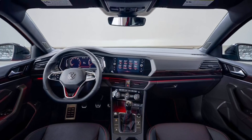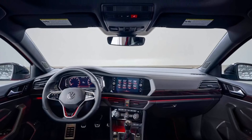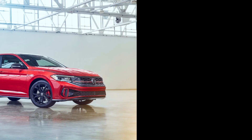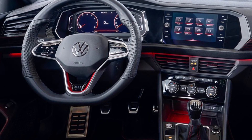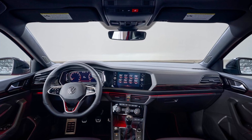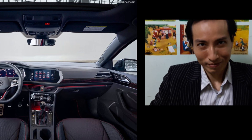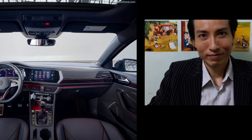This engine is available with a 6-speed manual or 8-speed automatic transmission. The powertrain brings an output boost of 11 hp, matching the Taos at 158 hp, with torque rated at 184 pound-feet or 250 Nm.